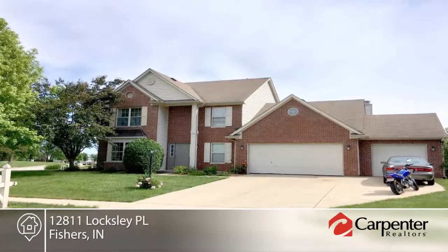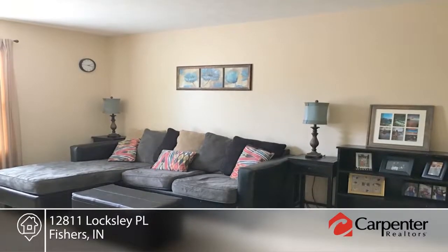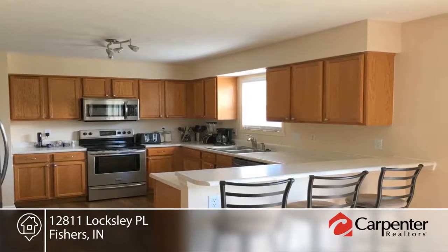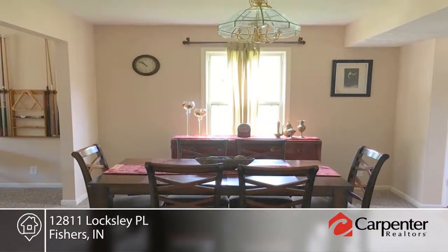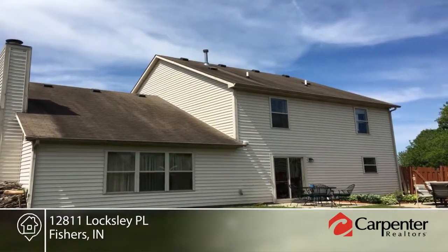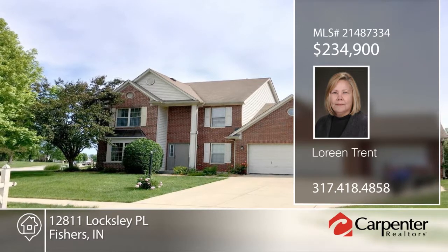This beautiful four-bedroom, two-and-a-half bath home is located in Sweet Briar. The eat-in kitchen with stainless steel appliances and breakfast bar opens into the family room with fireplace. The master bedroom boasts a vaulted ceiling, large walk-in closet, whirlpool tub, tiled walk-in shower, and double vanity sink. Spend time with friends and family in the fully-fenced backyard with patio. Schedule a tour today with Laureen Trent.